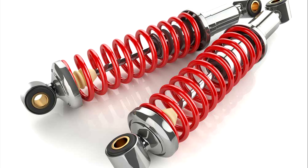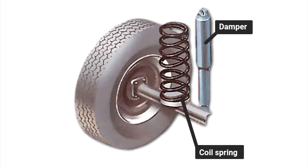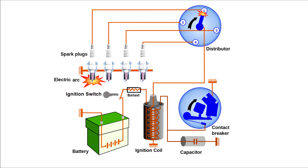Shock absorbers help keep your vehicle stable when you drive over uneven roadways. The absorbers are located on the underside of your car. Immediate replacement is necessary to prevent further wear and tear of your car's suspension system.